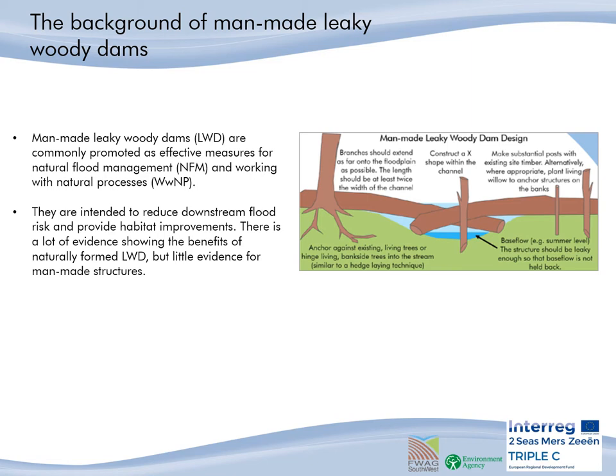Now there are many different designs for leaky woody dams across the UK, with some making natural dams better than others. In Somerset, FWAC have agreed the principles of the design with the EA to replicate the key beneficial features of natural dams, such as allowing sediment, fish and base flow to easily travel through while impounding water during higher discharge events.